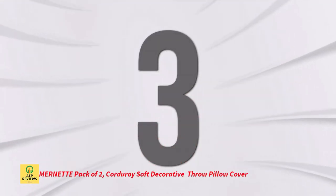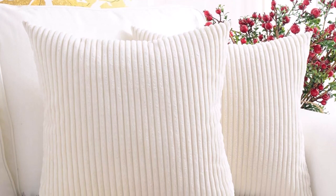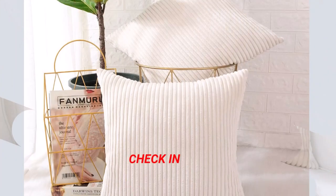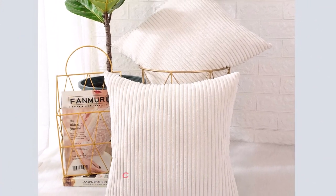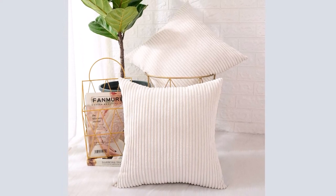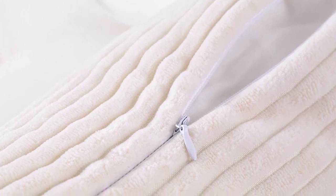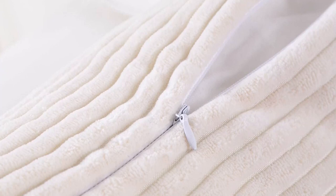Number 3: Murnette Pack of 2 Corduroy Soft Decorative Throw Pillow Cover. A terrific way to give your house a touch of traditional flair is with the Murnette Pack of 2 Corduroy Soft Decorative Square Throw Pillow Covers. These covers are made of corduroy and include a concealed zipper for simple removal and washing. They are soft and comfy, ideal for any living room, bedroom, workplace, or outdoor environment, and are available in several hues including cream, moss green, and navy blue.